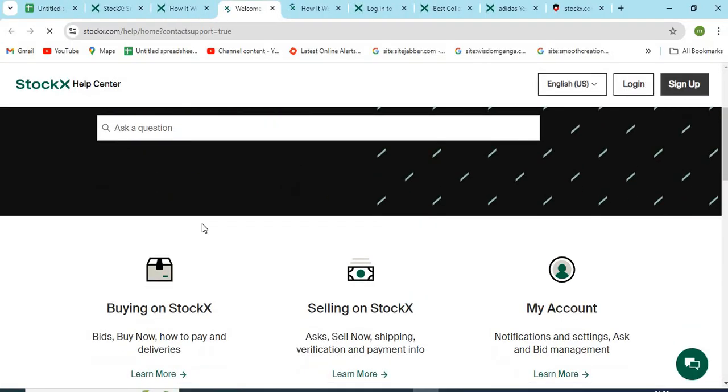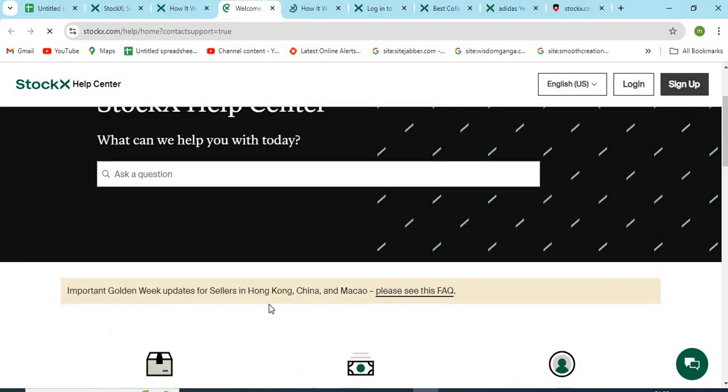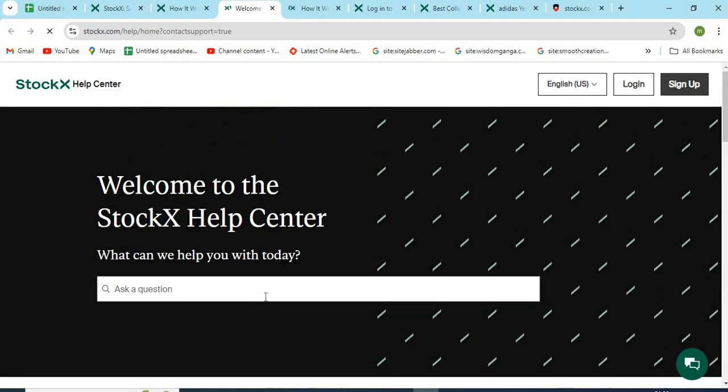Third, check the Contact Us page of the website and make sure to check the email, phone numbers, and full address provided. If the details are missing, that seems a lack of commitment to customer service.